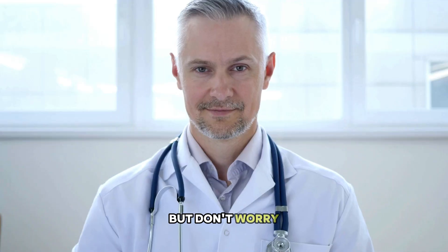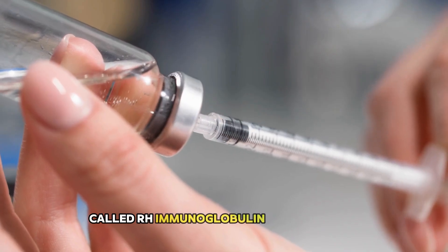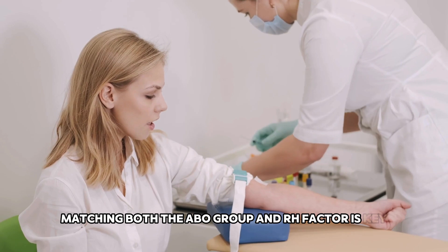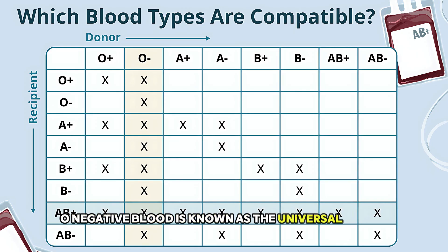But don't worry — doctors can manage this with a simple injection called Rh immunoglobulin. And of course, in blood donations, matching both the ABO group and Rh factor is key. For example, O negative blood is known as the universal donor — it can be given to almost anyone. Do you know your blood type? If not, maybe it's time to find out. It could help in an emergency, or even save someone else's life someday.